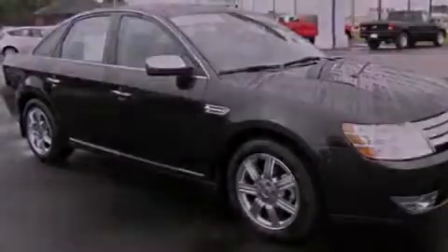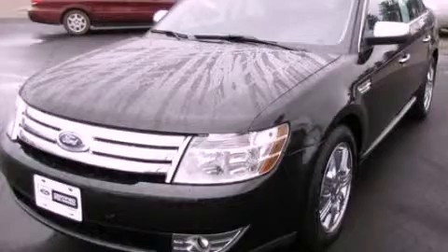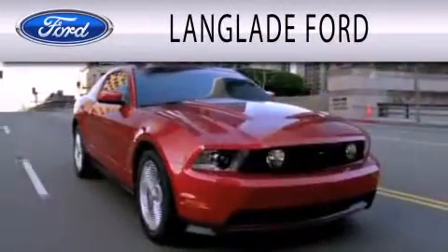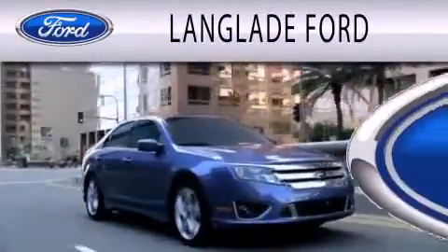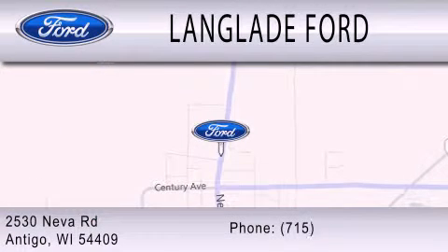This vehicle is sure to sell fast. Call and arrange your test drive today. Landglade Ford is dedicated to doing everything possible to ensure that the experience you have selecting your next vehicle is as pleasant as possible. We're located at 2530 Neva Road in Antigo.